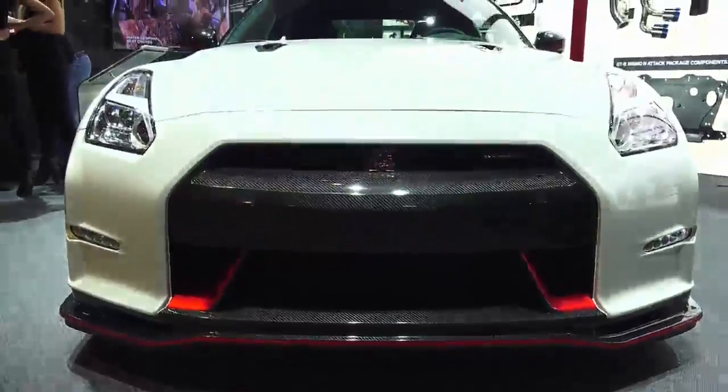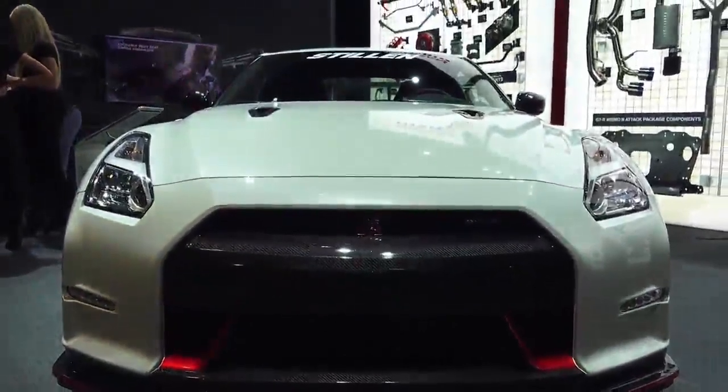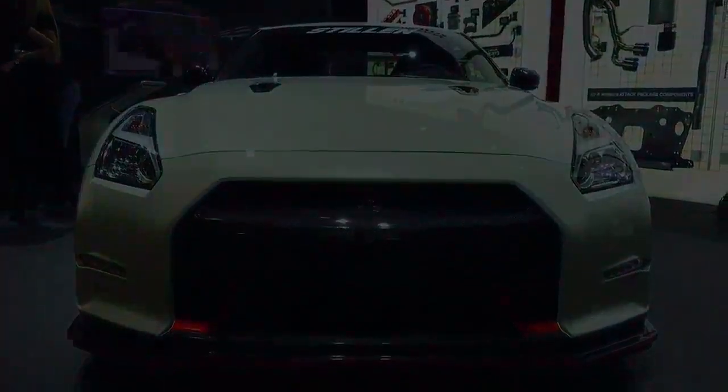Perhaps a hard pill to swallow considering you could buy two base GT-Rs for the same price as the Nurburgring edition, but it's impressive nonetheless just how fast this car can be.